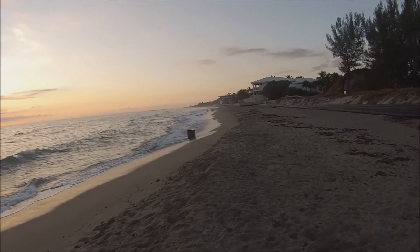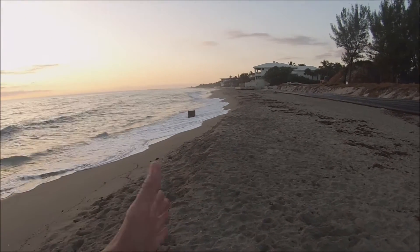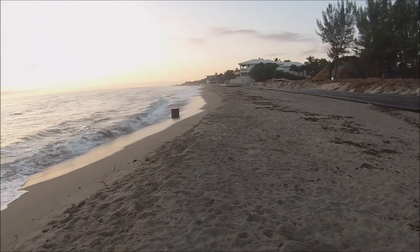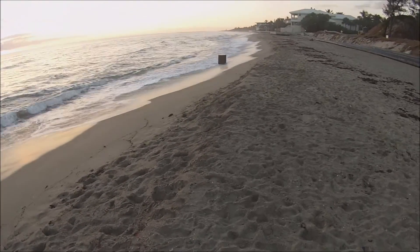So if you would leave it alone and not put seawalls up, what happens when the water comes up — as you can see, it naturally flows. But when it hits the sand wall, there's too much energy and it just takes more of the sand out, because you're blocking the natural way of the water to flow over the top of the sand.